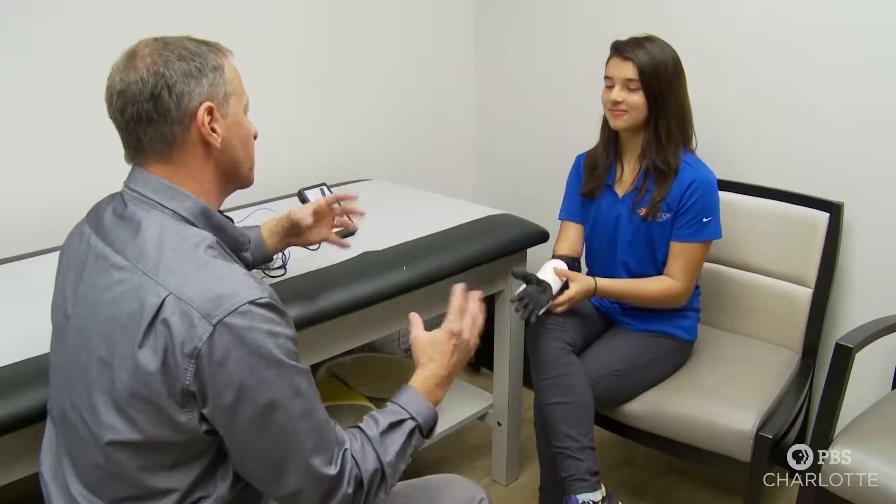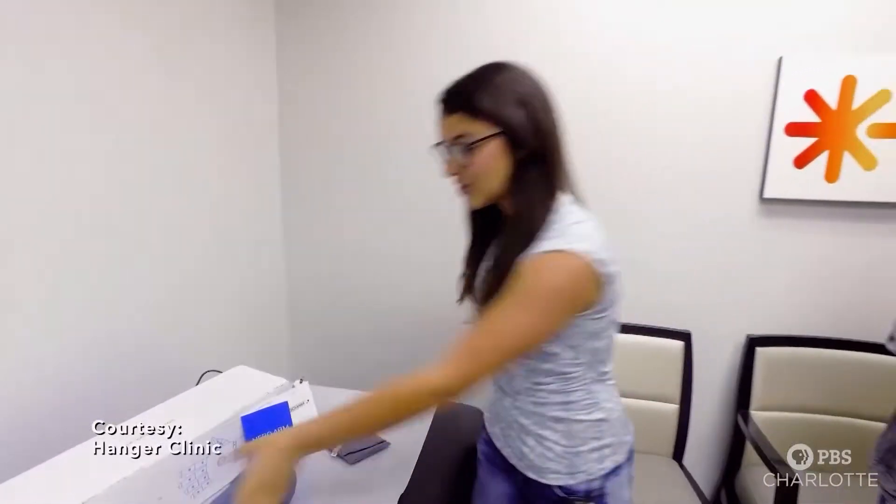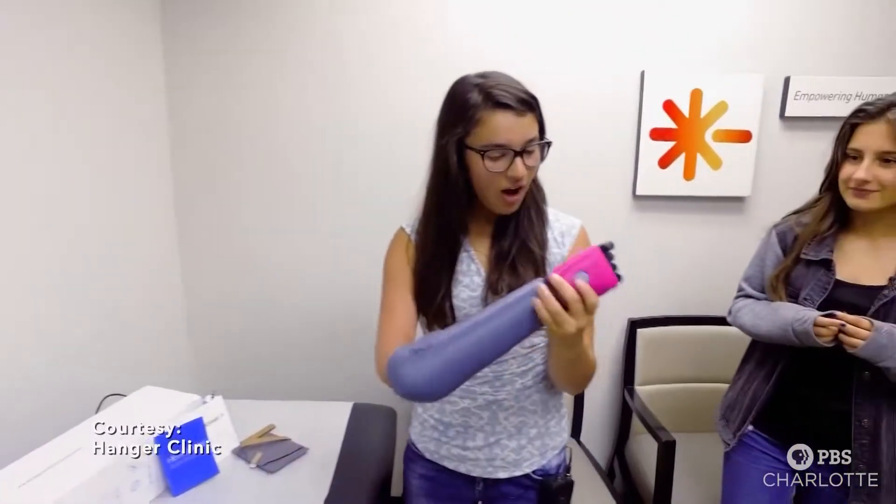Now Giovanna has a cutting-edge solution to help her called a Hero Arm. Watch her reaction the first time she saw it. "This is awesome."